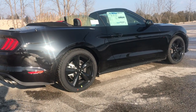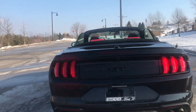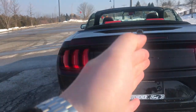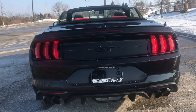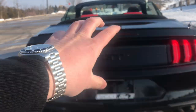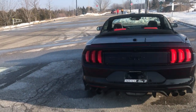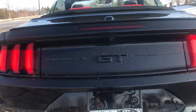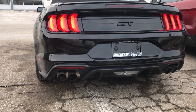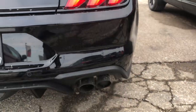Coming along the back, we have a blacked-out GT badge right in the center. We do have sequential taillights — when you put the turn signal on, they go one, two, three, which looks pretty good. We do have dual exhaust on both sides and your reverse light in the back. I like the black accents, especially with that Showstopper Red interior. We also have a rear camera housed right below the taillight itself, plus four parking sensors — two on each side.